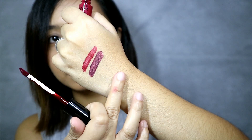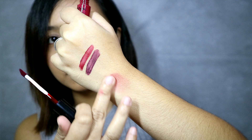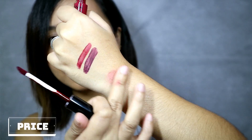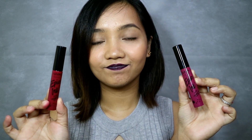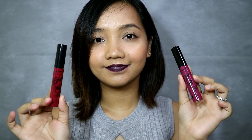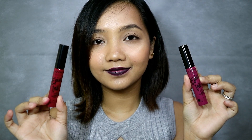I also tried if this can work as a cheek stain, but it dries fast and is hard to blend. As much as I wanted to love this product, but for 350 pesos, I know that there are cheaper lip stains with better quality. Overall, I will just finish this product but will not repurchase it.